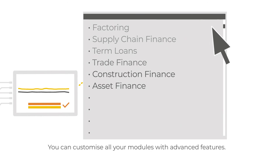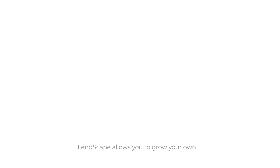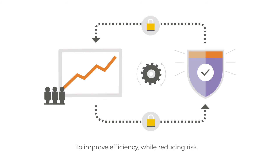You can customize all your modules with advanced features. Lenscape allows you to grow your own and your customers' businesses, improving efficiency while reducing risk.